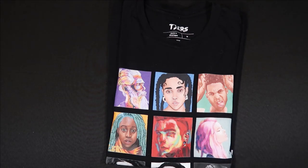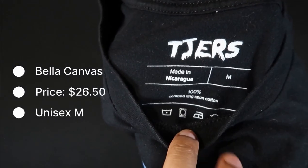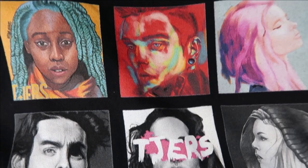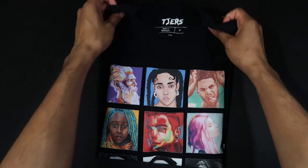So we've discussed Redbubble — let's see how Printful compares. Next up we have the Printful Premium Tee, priced at $26.50. It's unisex and this time it's in a medium. It comes in Bella Canvas, 100% ringspun cotton, and it is in black.